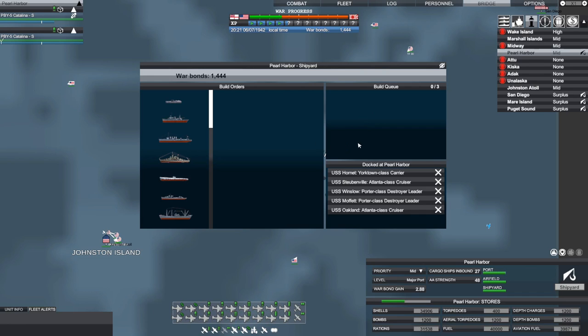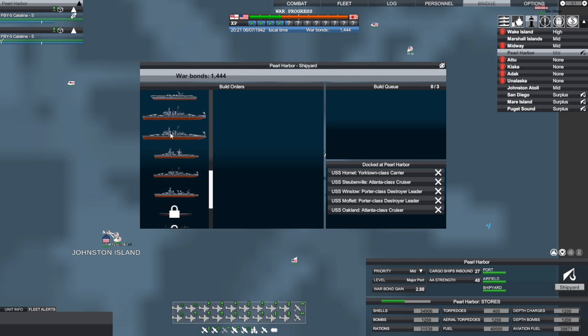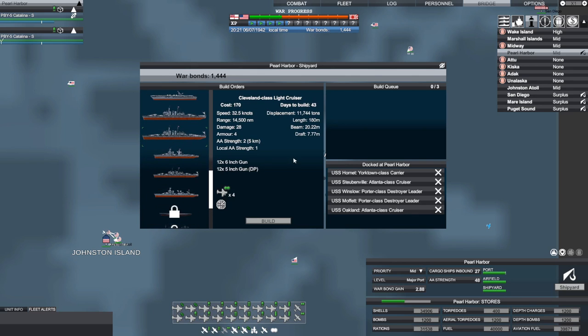Over at Pearl Harbor we currently have no ships being built, but we've got a number completed there. We have 1,400 war bonds and a bunch of new ships available — the Cleveland-class light cruiser, and the USS Atlanta, which I currently have in my fleet. The original Atlanta was an Atlanta-class cruiser sunk in November 1942 at the Battle of Guadalcanal. My cousin Marion Greenhill was a gunner's mate on that Atlanta and died that day. The new USS Atlanta was a Cleveland-class light cruiser, so we're going to start building a few of those and upgrade them.